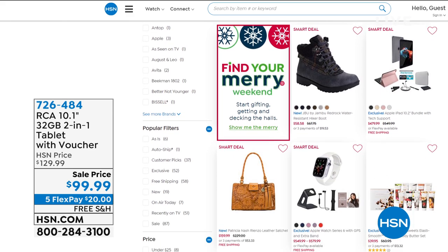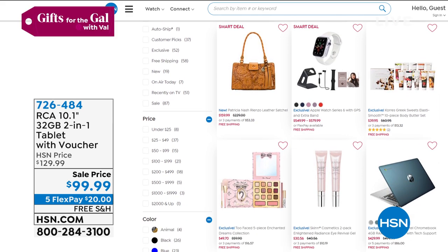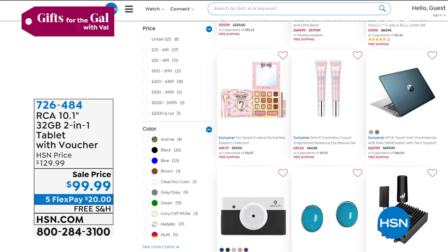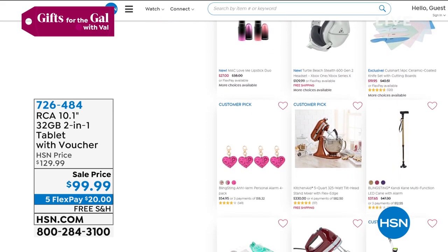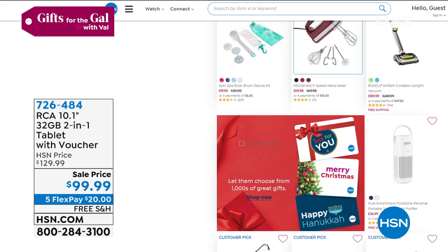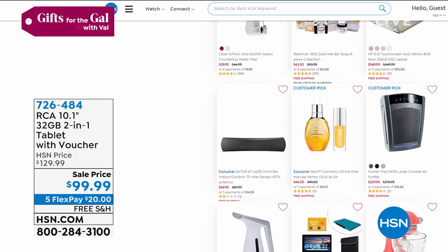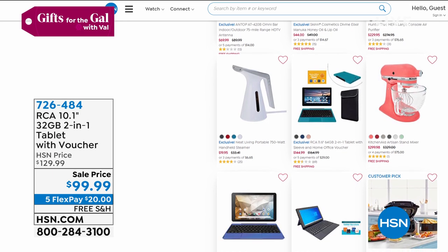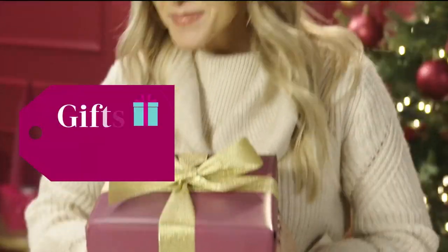Smart deals are like little hidden Today's Specials at HSN. Go to hsn.com and search 'smart deal' — you can find electronics, fashion, beauty, food, and culinary items. Not everyone knows about them, but be aware: these deals don't last forever. They run out like a Today's Special but last a few extra days longer. Check it out for yourself or for that hard-to-buy-for person.